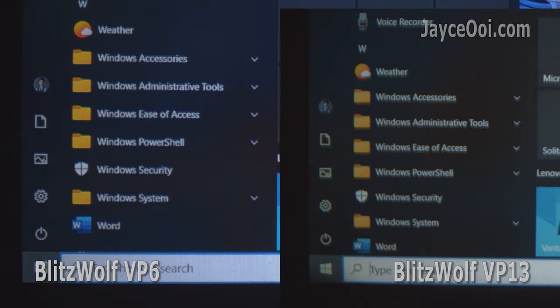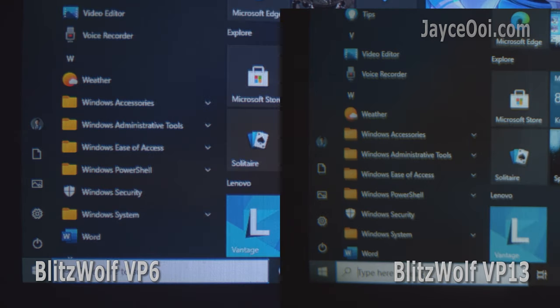VP6 is still better in optics quality and resolution performance. It is really hard to find one that can beat it.